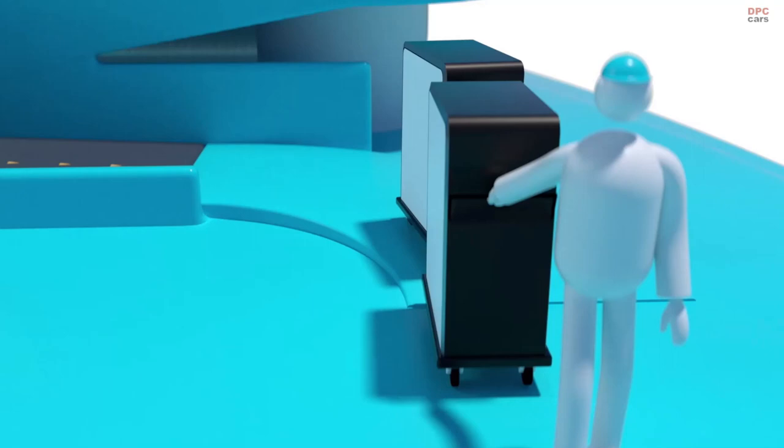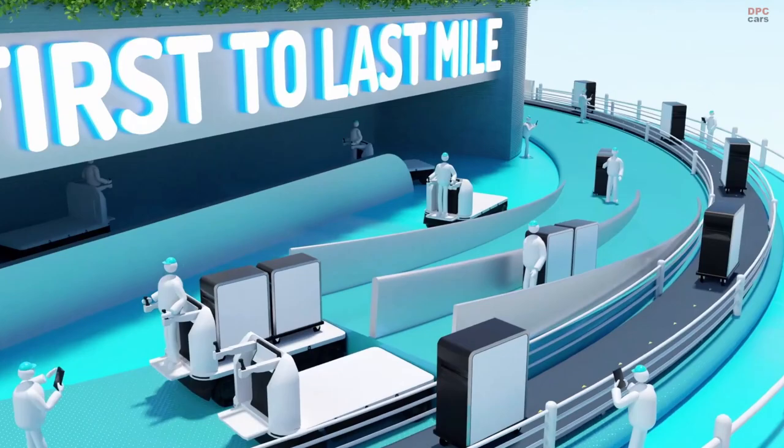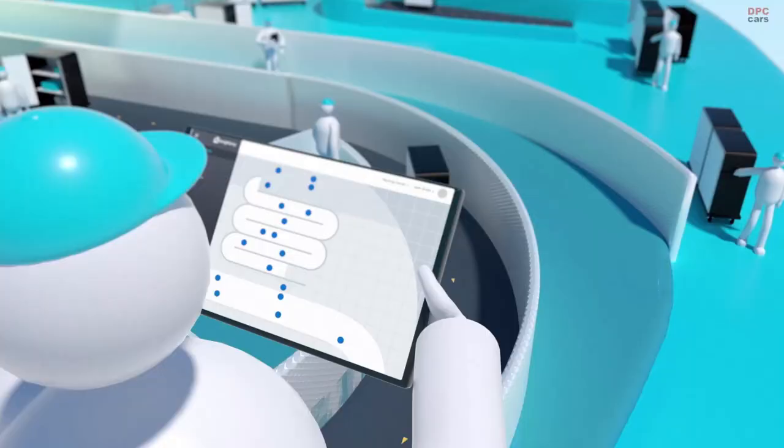BrightDrop is designed to help reduce touches, errors, labor costs, and physical strain on your workforce, which allows you to transport goods from the warehouse shelf to the retail shelf and right to your front door.